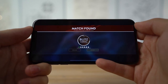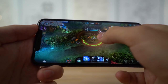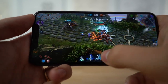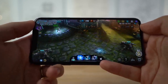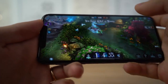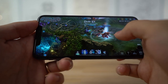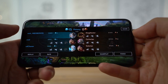Here we are in Vainglory on the iPhone 11 Pro Max. Just like on the Note 10, it feels really good — really smooth. 60 FPS feels amazing on this game as well. No issues at all. This was really fun.